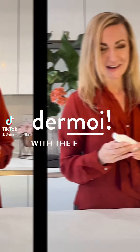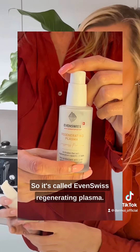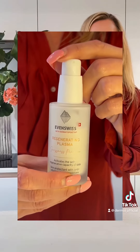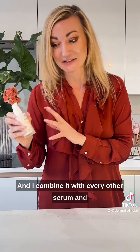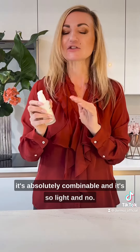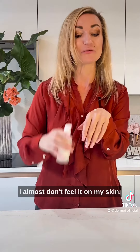What is that product? This is my favorite serum which I'm using right now and I absolutely love it. It's called Even Swiss Regenerating Plasma and I combine it with every other serum. It's absolutely combinable and it's so light and non-irritating — I almost don't feel it on my skin.